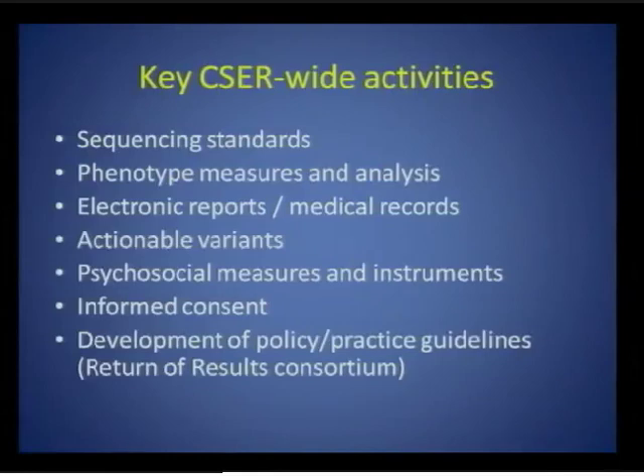There will also be synergy with other NHGRI efforts, such as eMERGE — the NHGRI program on electronic medical records and bio-repositories — as well as the ClinAction and Genomic Medicine initiatives, which you'll hear about shortly this afternoon.